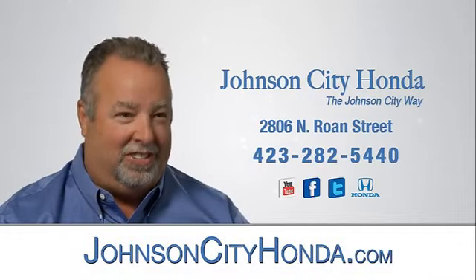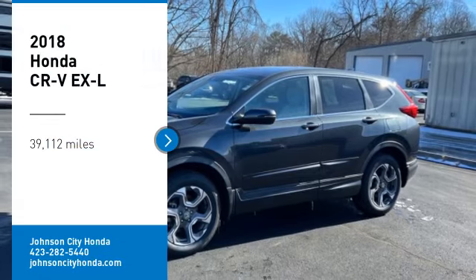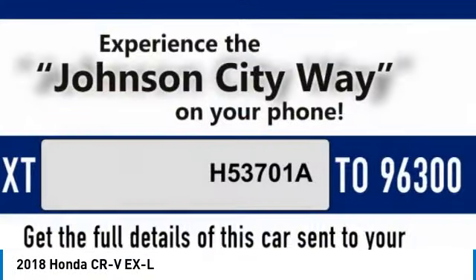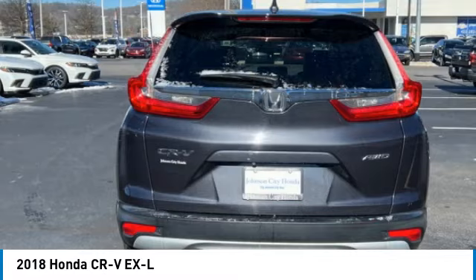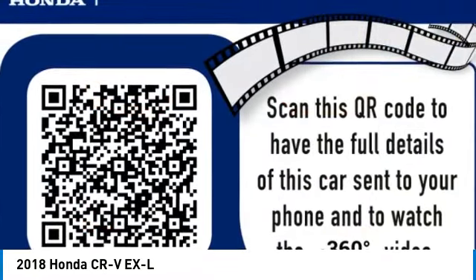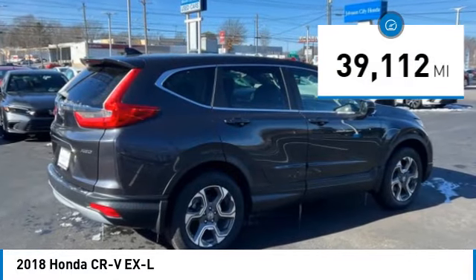Johnson City Honda. We are pleased to show you the 2018 CR-V, a top recommended vehicle because of its car-like driving manners, good value, cool technology, and comfy interior. This vehicle has less than 40,000 miles. Come take a test drive today.